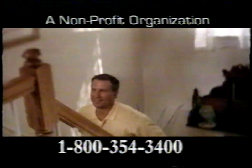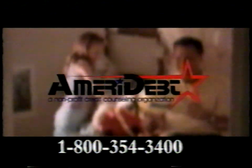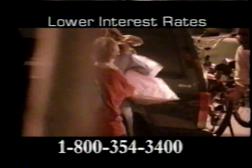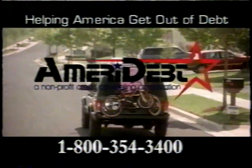When you have money problems, just going to the mailbox can be frightening — it's the same when the phone rings and you know it's another creditor. I thought bankruptcy was the only way out. Then I called Amerideff. Amerideff is a non-profit organization offering free consultations to consumers seeking to eliminate their debt. Now my balances are dropping and I only have one small monthly payment. Call now — Amerideff, helping America get out of debt.